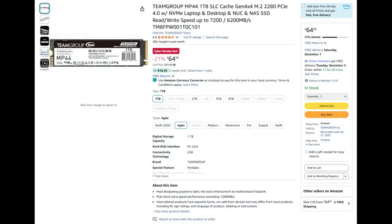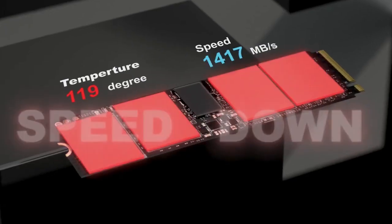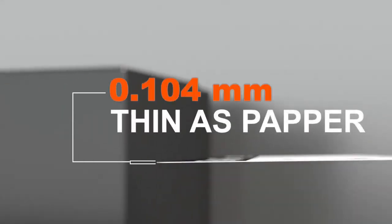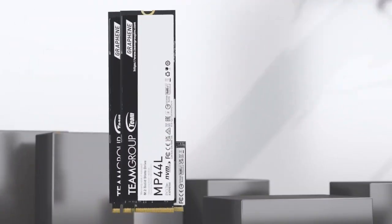Number two, gamers on a budget looking for a speedy SSD should seriously consider the Team Group MP44. The SSD offers tons of value and great performance for the price. If you need an SSD for storing games, you shouldn't need anything faster than the MP44.